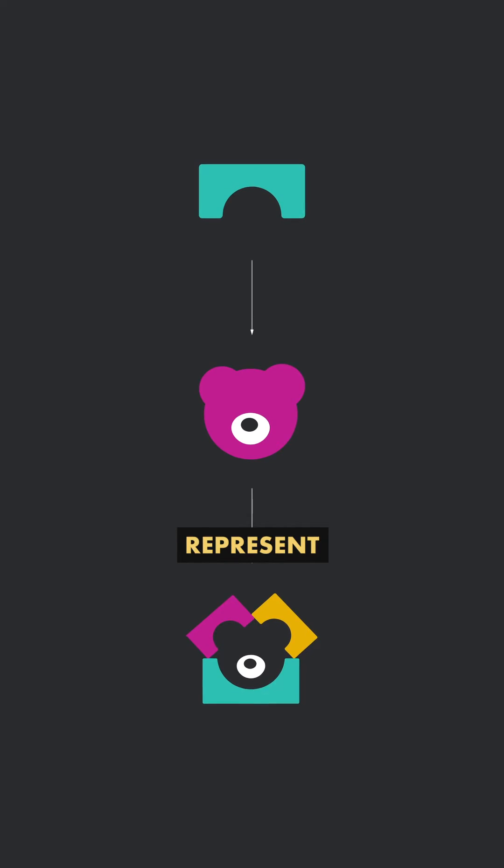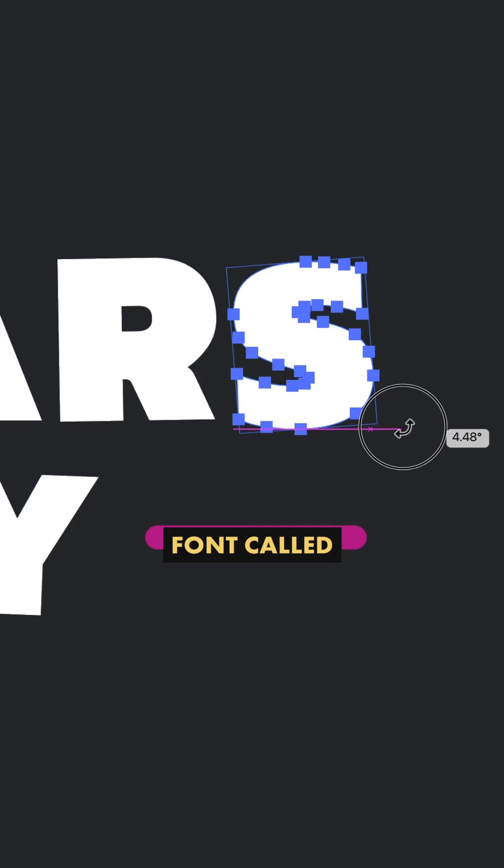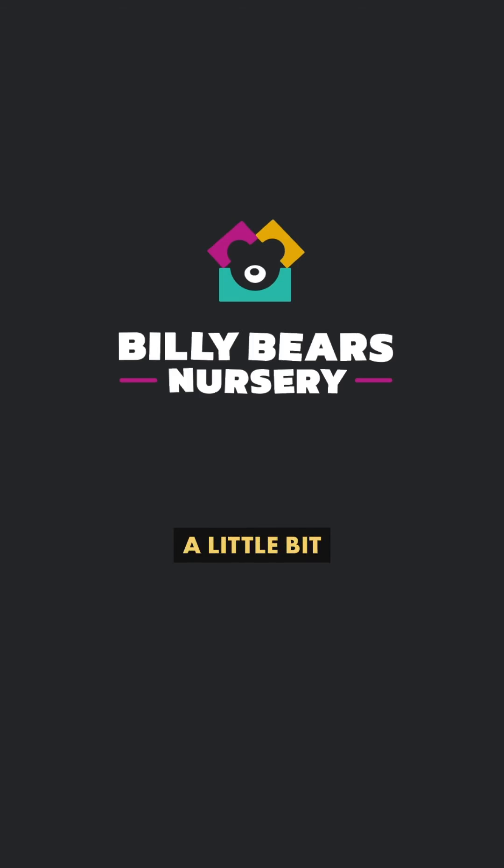Not only would this design work when embroidered onto uniforms — which is actually really important to the client — but these building blocks represent the foundation of a good education, and they also have the added bonus of being completely synonymous with nurseries and play. I then added a pretty solid font called Canit to Black, then tweaked the rotation of each character to take the corporate edge off a little bit.